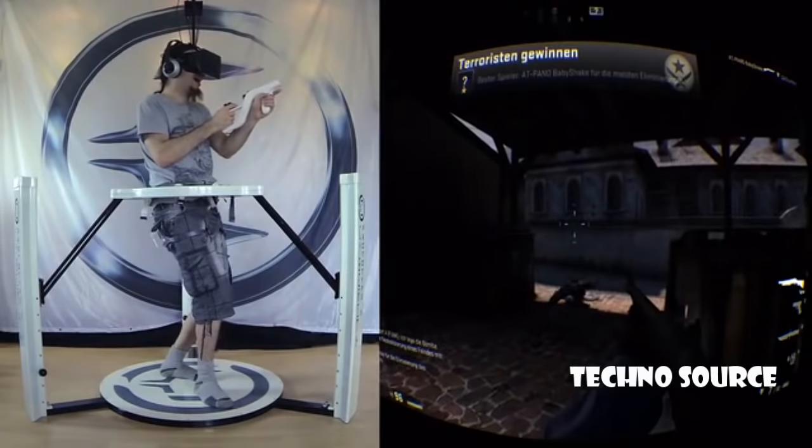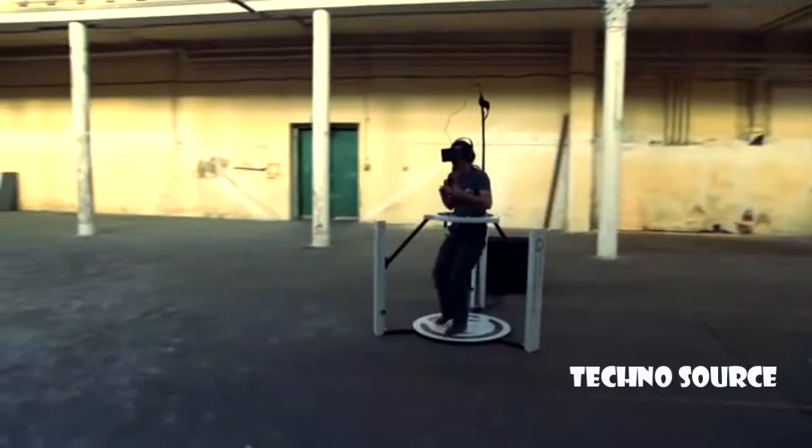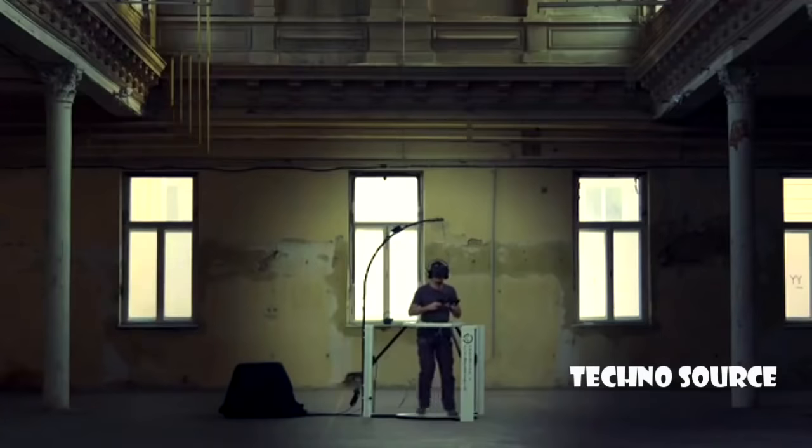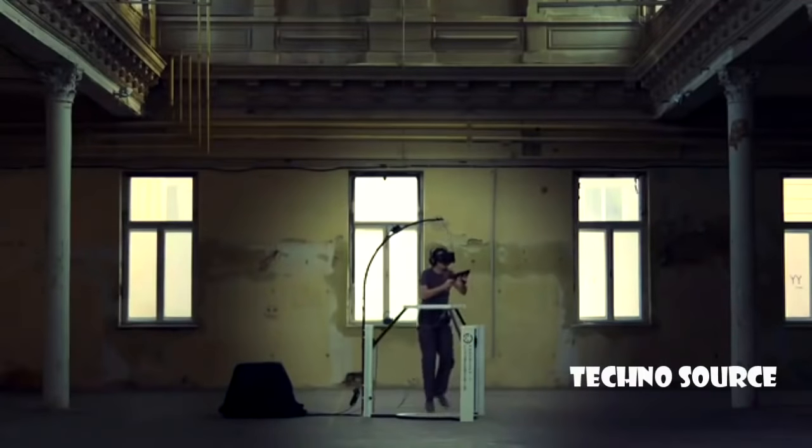You're able to perform a lot of different movements, like the following: Walk, Run, Backwards, Strafe, Crouch, Jump, and even walk in crouched positions.